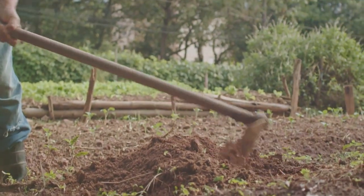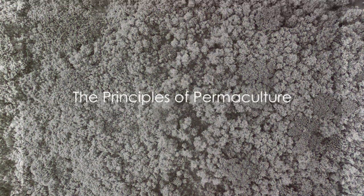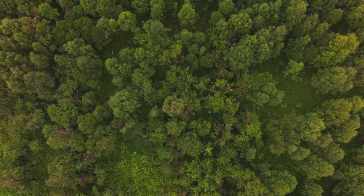Now, let's delve into each of these principles. The 12 principles of permaculture, as laid out by permaculture co-founder David Holmgren, provide a set of guiding values to apply in any situation.